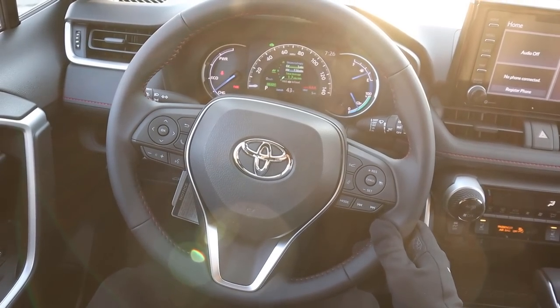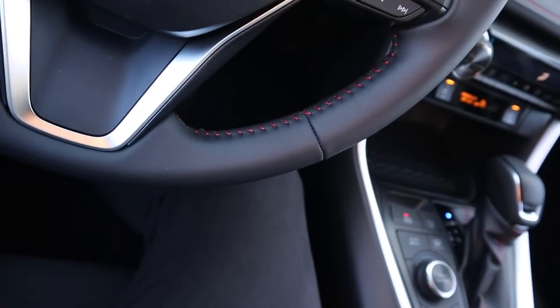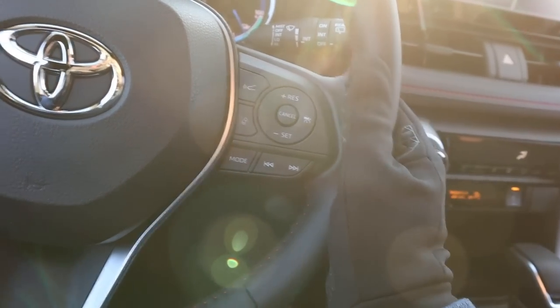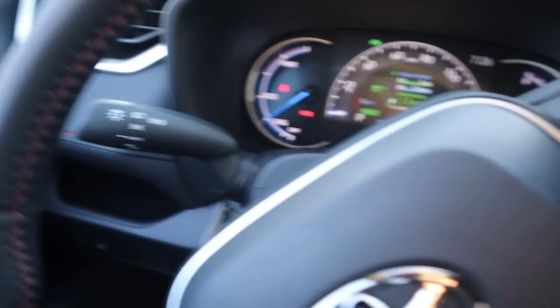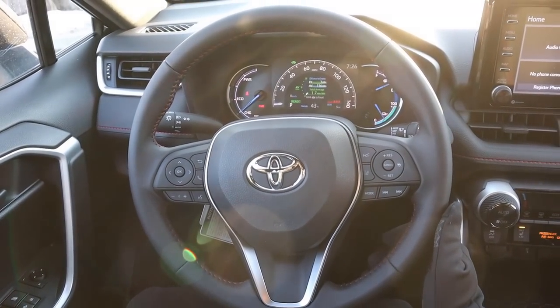Here's the steering wheel in the RAV4 Prime. It's soft touch all the way around with red stitching, which looks really nice. We do have cruise control and lane departure assistance. Over on the other side we've got controls for the center stack, voice command, and volume controls, along with the turn signal stalk and windshield wiper stalk.